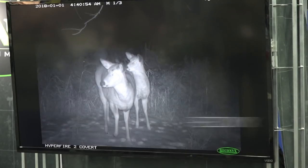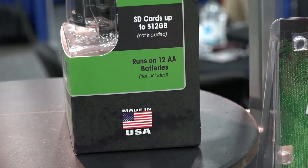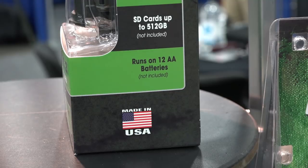The Hyperfire 2 features a new image sensor for high-definition images and video, boasts a two-year battery life or up to 40,000 images. This is an American-made trail camera that offers a five-year warranty and sells for $399.99.